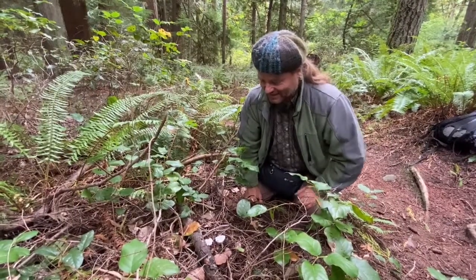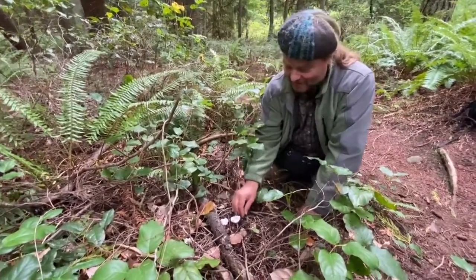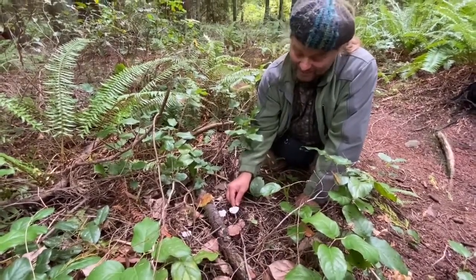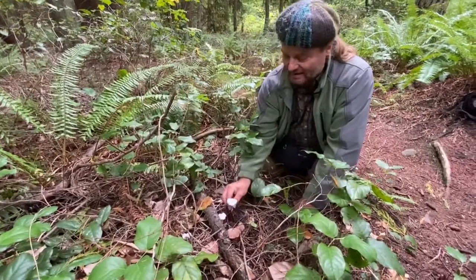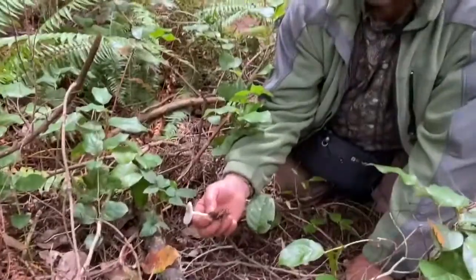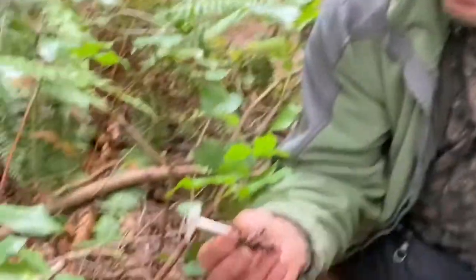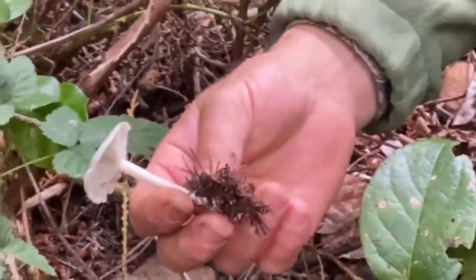I can already smell it from here. These little bluish guys have quite an odor, and that odor is anise — or a chemical version of it. It's really intense. These are anise funnel cap, Clitocybe odora — odora being Latin for odor. The smell is really intense and it really helps with identifying them.